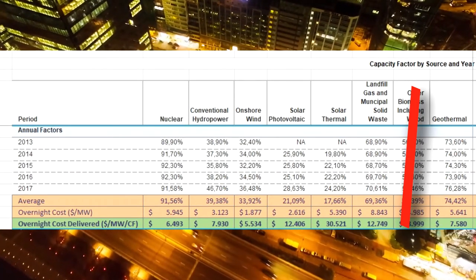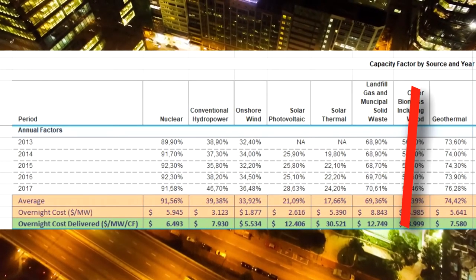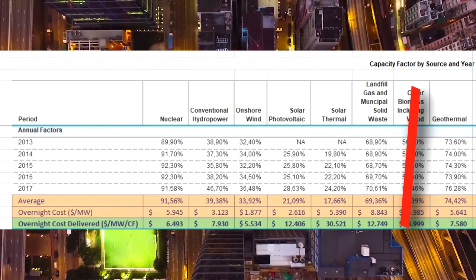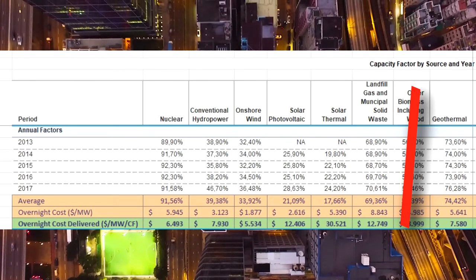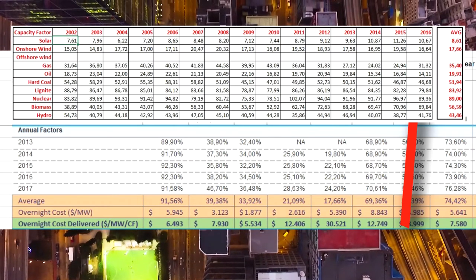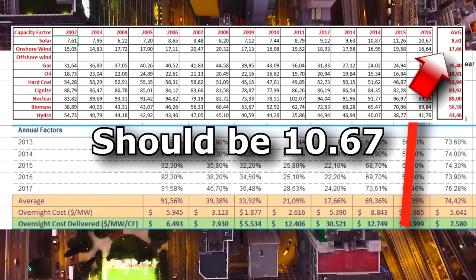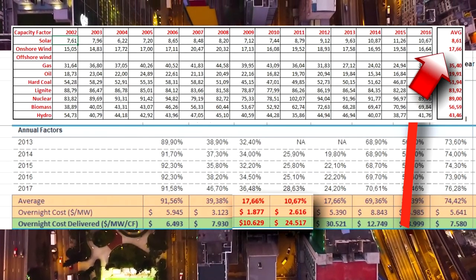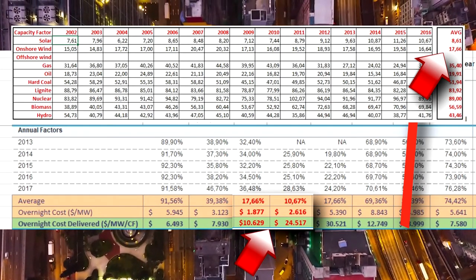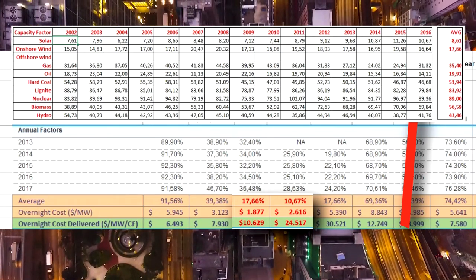Subsequently, we have geothermal as a pretty reliable source, and end up with the so-called renewables that rely on capturing energy from the wind and the sun — the least reliable of all. And if you thought these figures look bad, consider Germany's 2016 capacity factors, with a measly 8.61% for solar and 17.66% for wind. The costs are starting to look disastrous and cannot be justified when we consider new strategies to go forward.